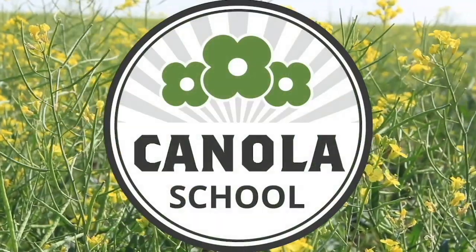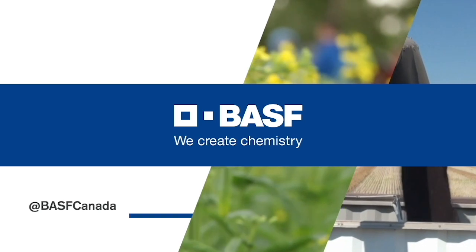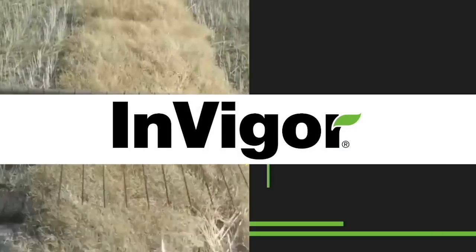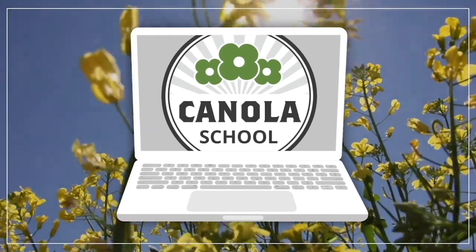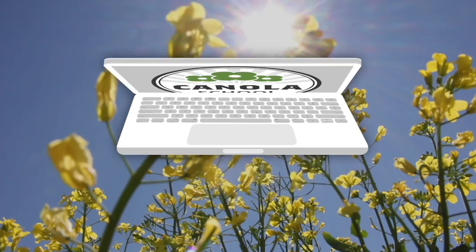The Canola School on realagriculture.com is brought to you by BSF Canada and Invigor Hybrid Canola. I'm Amber Bell and this is Real Agriculture. I'm here today with Clint Yerke, who is the Agronomy Director with the Canola Council of Canada, and we're going to be talking about early scouting in canola and why you should be out there doing it.